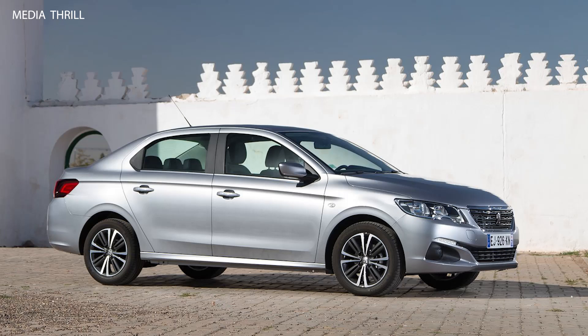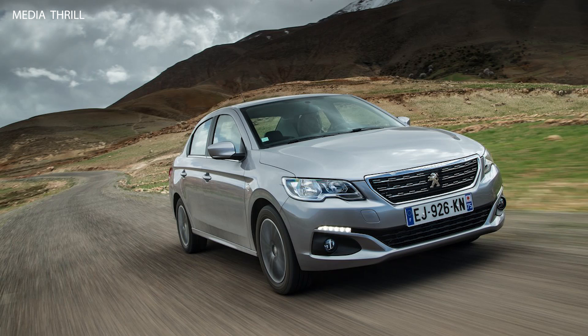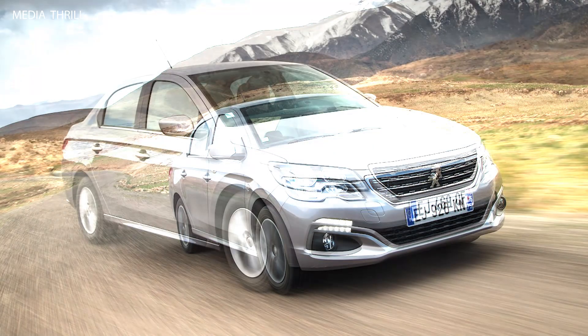Introduction: The Peugeot 301 was first introduced in 2012 as an entry-level sedan, with the 2017 model featuring a facelift and updated technology.